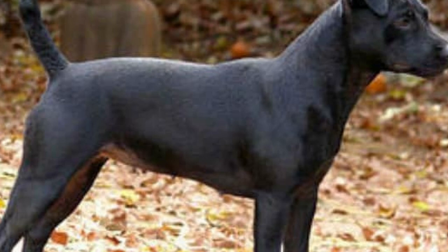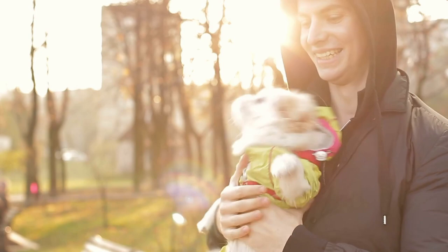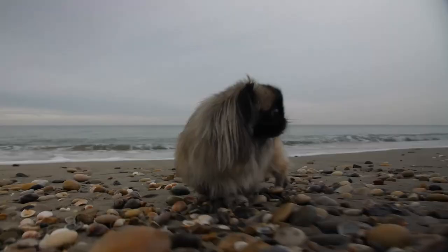The Lion Dog of Imperial China, today known as the Pekingese, is a loyal and courageous companion dog that dates back to antiquity. Fearless and smart, they make great companions, but they are known to be difficult to train.